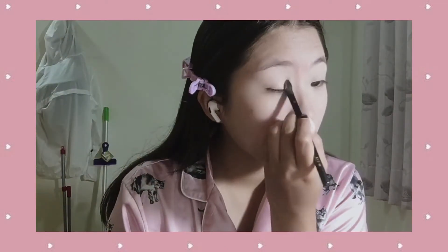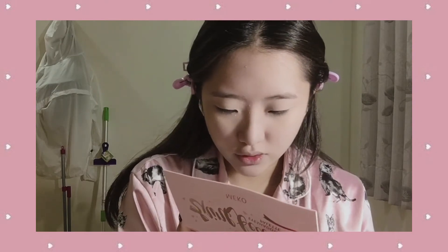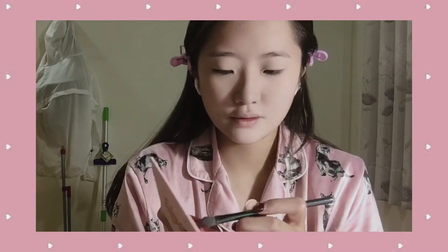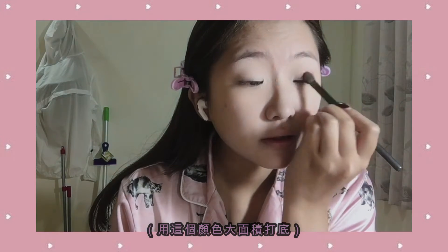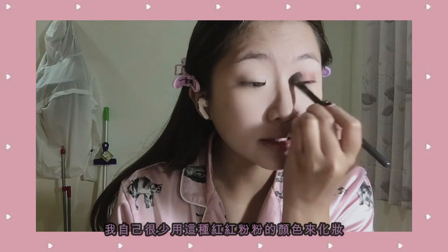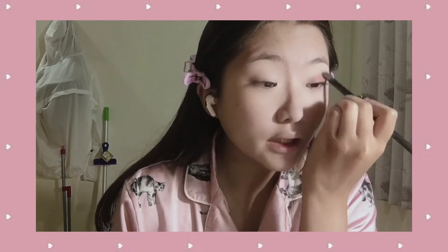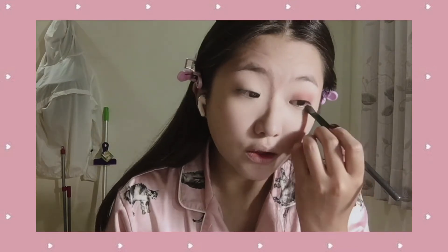I'll also apply it to the lower part. This is the college school edition so I'm going to keep it as simple as possible. Next I'm going to use this rose brown color. I actually haven't used a color like this before — I usually only get brown — so I got really excited when I got this palette. This is the first time I have a color like this, so I'm kind of excited.